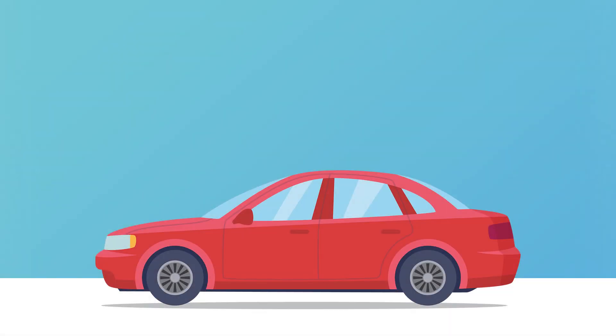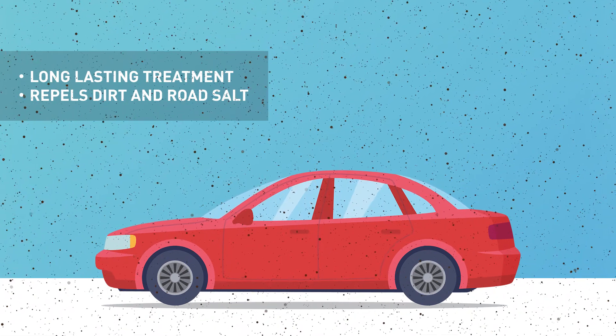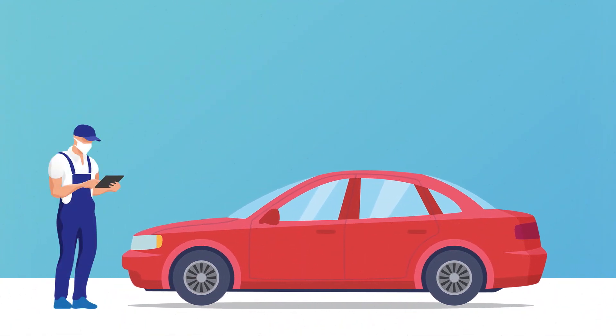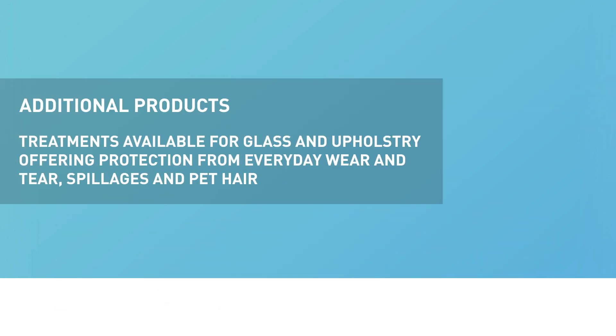Maintain the showroom shine of your vehicle with a long-lasting treatment that repels dirt and road salt and keeps it looking like new. It creates a tough protective shield for your paintwork, improving resistance to sun fading, scratches and environmental contaminants such as bird lime. In addition, we also have treatments for glass and upholstery, offering protection from everyday wear and tear, those inevitable spillages and pet hair.